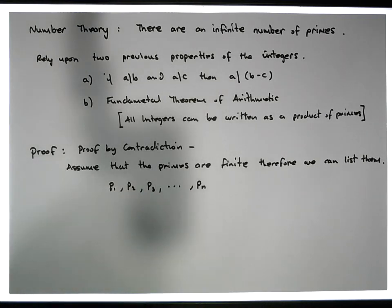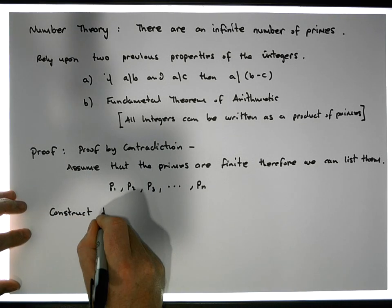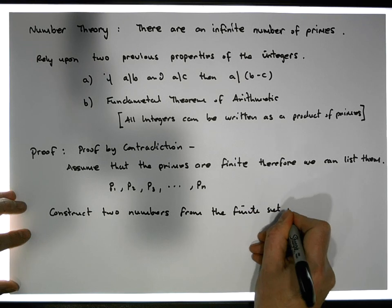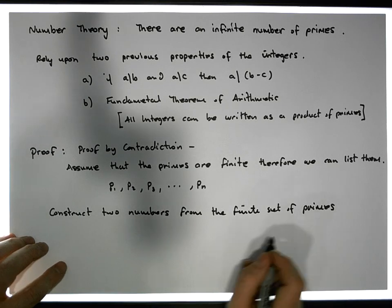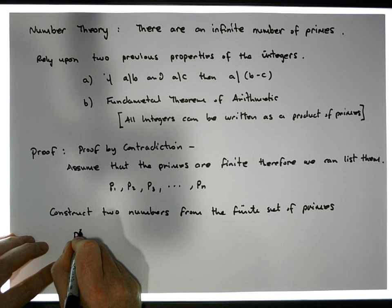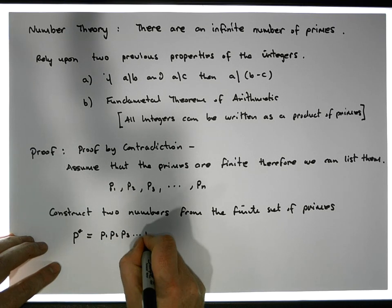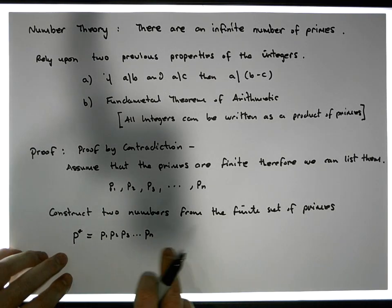We're going to construct two numbers from the finite set of primes. Let's call the first number P star. P star is simply equal to the product of all the primes: P1 times P2 times P3, all the way through times Pn. So it's the product of this finite set of primes — that's our first number.